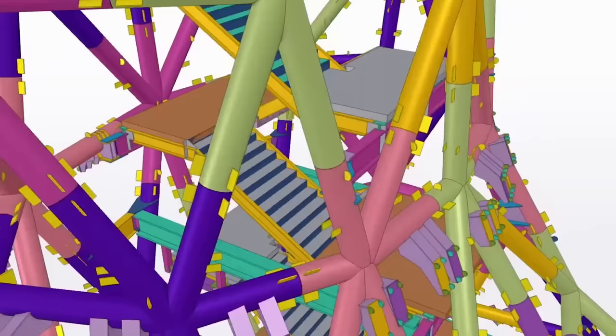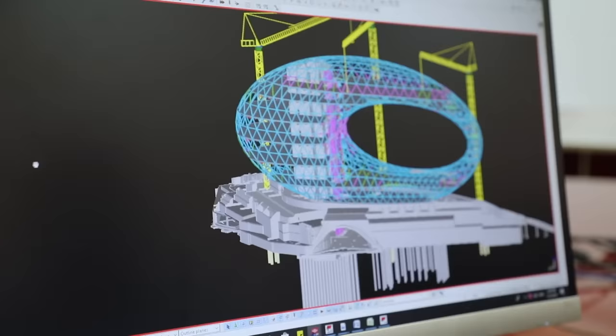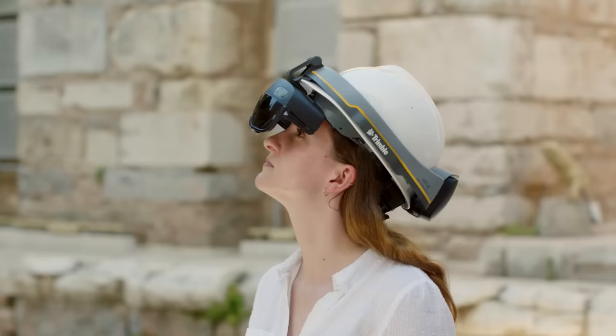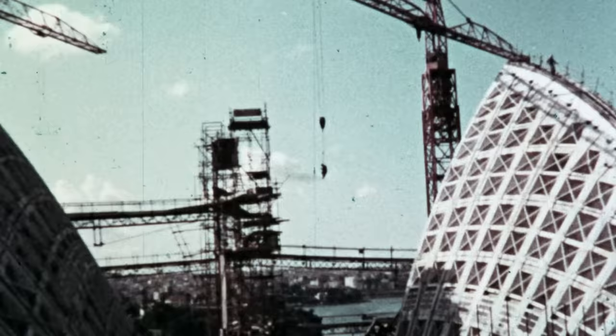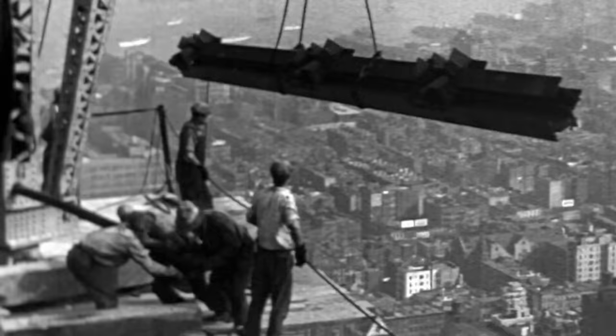Obviously, there have been continual advances in the building processes, equipment, and technology along the way. But the fundamentals of site layout, drawing up plans, and the way different teams on the project collaborate haven't changed for centuries. Until now.